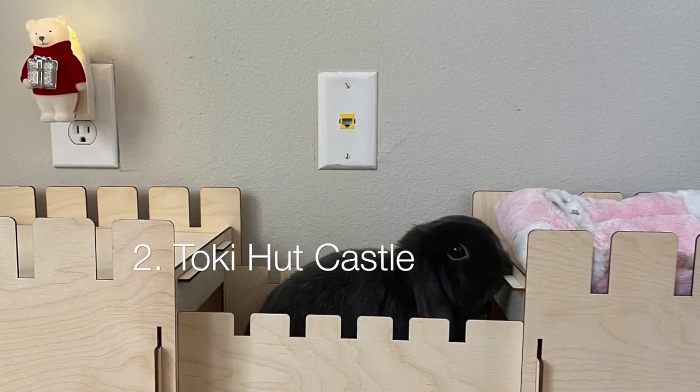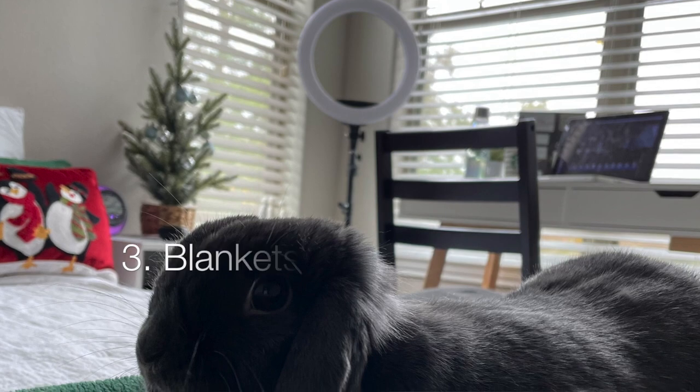So back with Toki Hut — I absolutely love them. I recently got their castles, so I suggest getting a Toki Hut castle for your bunny. They're a little pricey, but I feel like it's a great investment. Not only are they hideaways, but they are also a great chew toy as well. Dumbo and Vera like to chew on the little edges of the castle, which I find kind of cute because at least they're not chewing my baseboards. So Toki Hut castles are the best, or just castles in general.